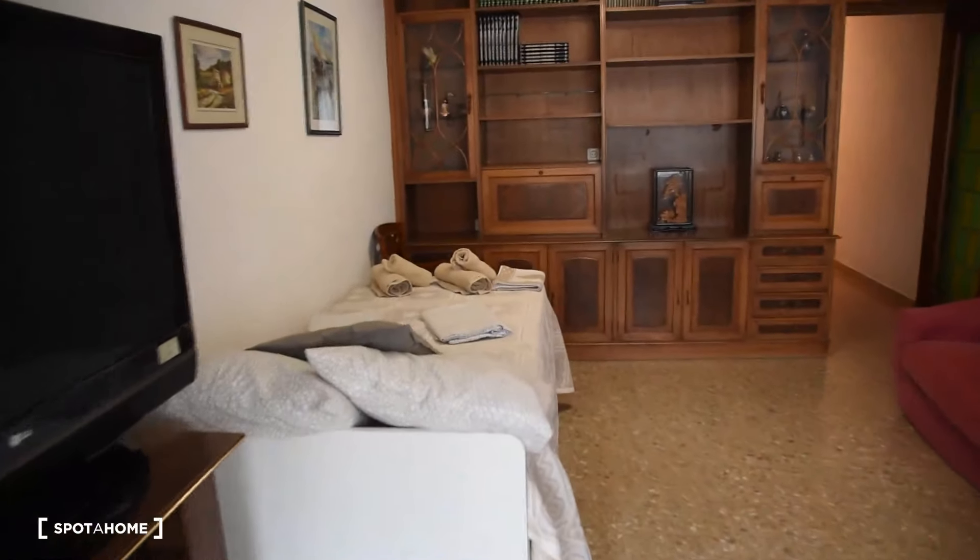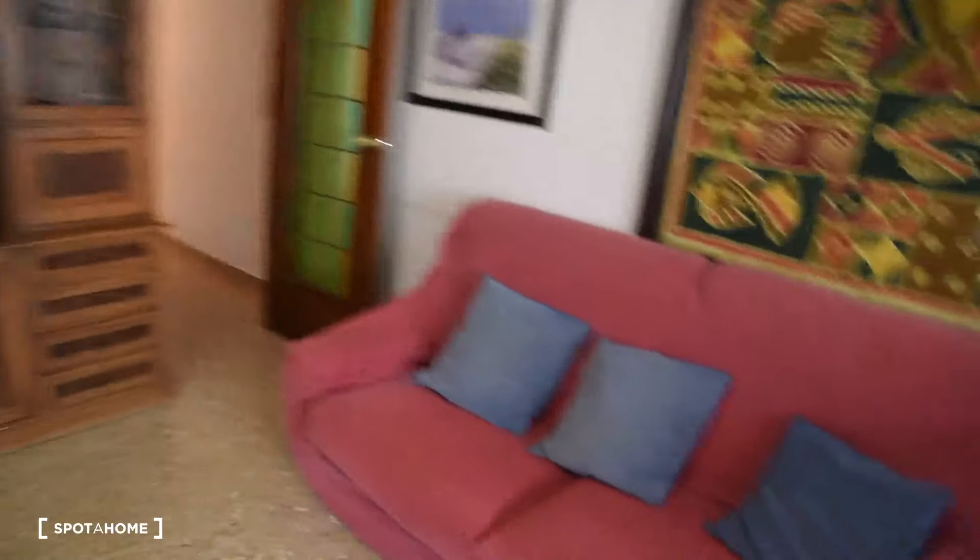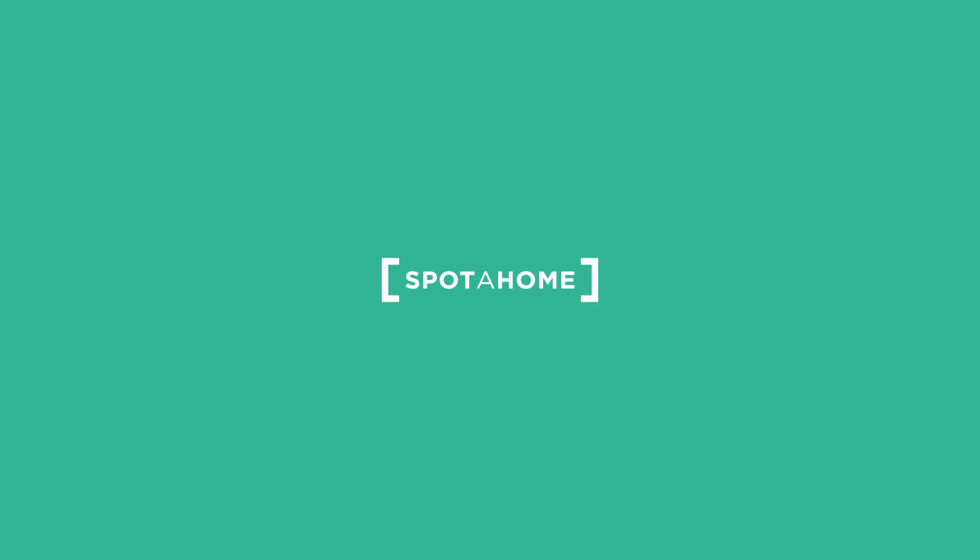Last look at bedroom number six. I really hope you like the apartment. That was Diana from Spotajon Valencia — see you next time, thank you.